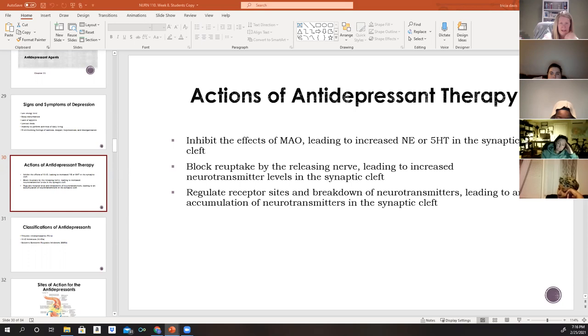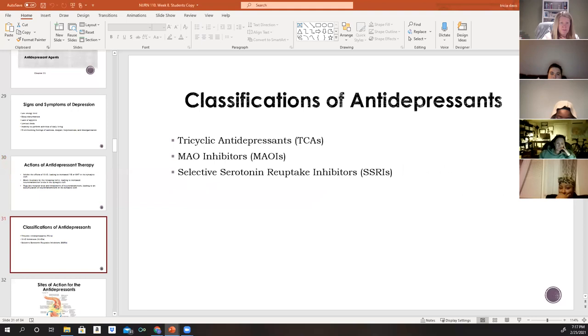Antidepressants are prescribed for children and adolescents, but the response in children is unpredictable and the long-term effects are not clearly understood. Studies have not shown sufficient efficacy in treating depression in children, and importantly, research indicates an increased risk of suicidal ideation and suicidal behavior when antidepressants are used to treat depression in children. This is a critical point to remember.